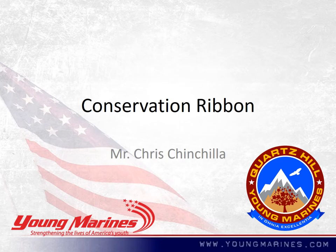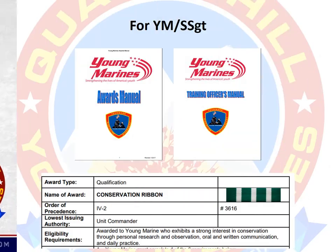Hello, Young Marines and Young Marine recruits. My name is Mr. Chinchia and I am the unit commander for Quartz Hill Young Marines. Today I'm going to be speaking with you about earning the Conservation Ribbon. I'll be referring to the awards manual and the training officers manual for this period of instruction.